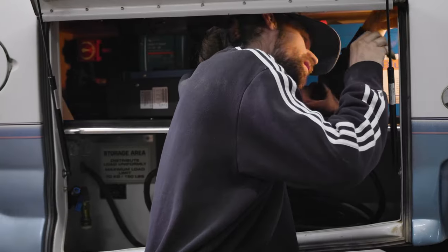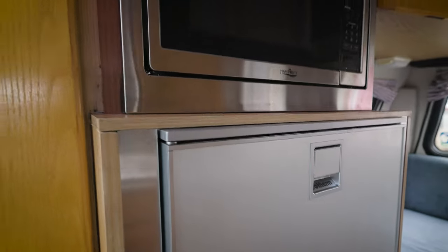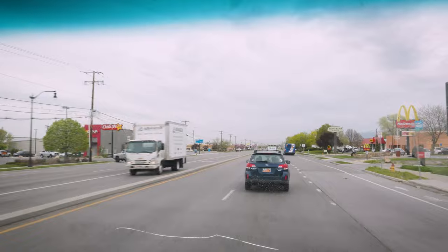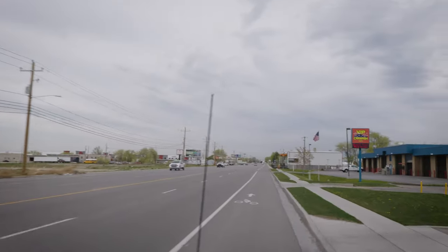With our updates we kind of brought it up to par with modern vans — modern appliances and more efficient. I think Road Trek would be proud of our updates. This thing drives really nice, drives better than my truck — it's nice and straight.